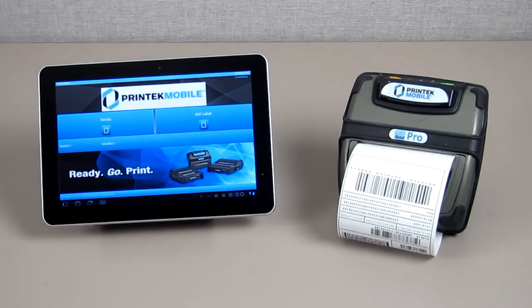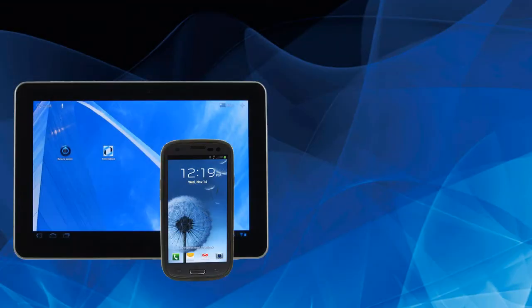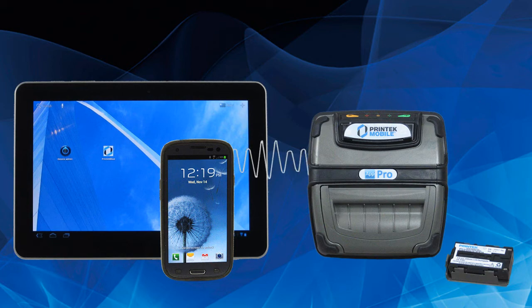A typical business solution will consist of an Android tablet or Android smartphone running a standalone native app, a network client, or a web-based application, and a Printek Mobile printer. The Printek Mobile printer is battery-powered and communicates with the Android device using a simple Bluetooth or Wi-Fi connection.